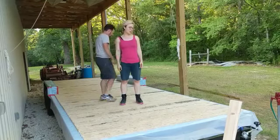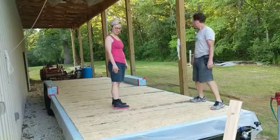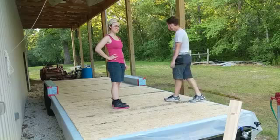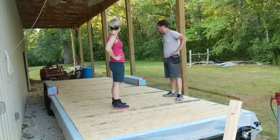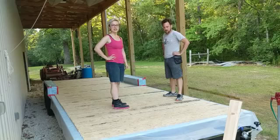So you were looking at our subfloor. We just finished it this evening, just moments ago. And yeah, it's pretty cool. We can actually walk around in our trailer now.